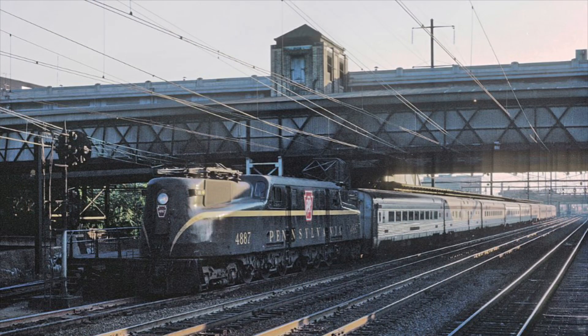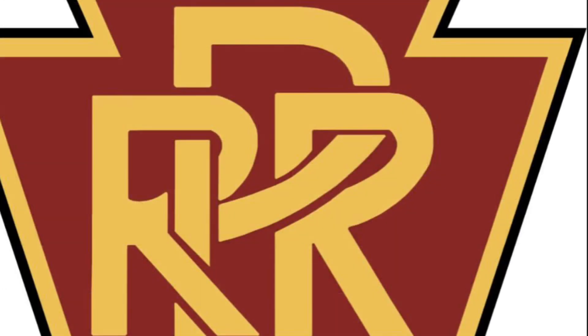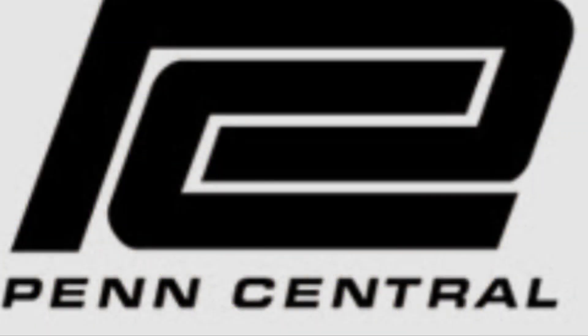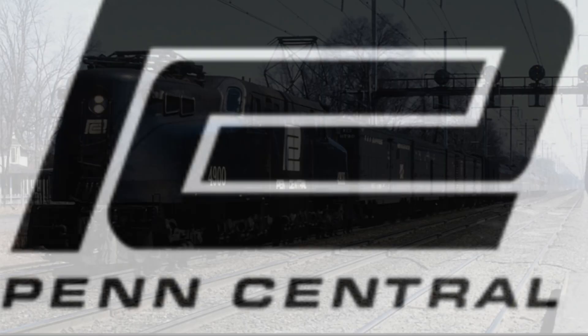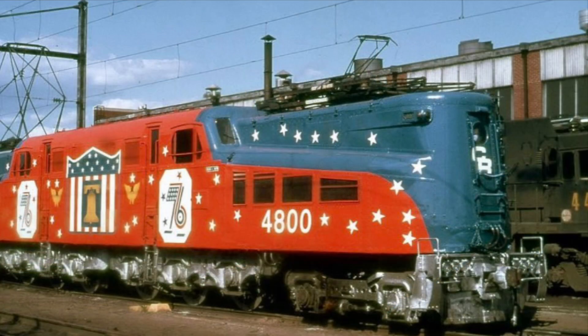While the PRR would be the only railroad to run the GG1 starting in 1935, three additional railroads would run the GG1 later on. When the New York Central and Pennsylvania Railroad merged into Penn Central in 1968, they would continue to run the famous electric until Penn Central ceased operations on April 1, 1976. The Consolidated Rail Corporation, or Conrail, formed April 1, 1976, and would go on to inherit the Penn Central's GG1s.